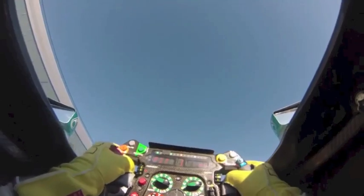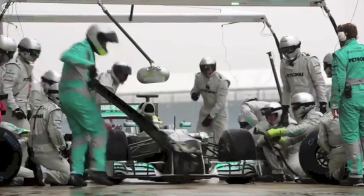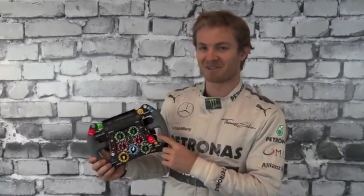Pit limiter button. Rear wing button. And there's many more on the rear, but I'm going to keep those my secret now.